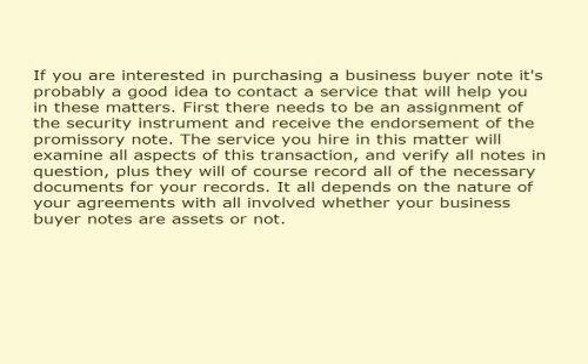If you are interested in purchasing a business buyer note, it's probably a good idea to contact a service that will help you in these matters. First, there needs to be an assignment of the security instrument and receipt of the endorsement of the promissory note. The service you hire will examine all aspects of this transaction, verify all notes in question, and record all of the necessary documents for your records. It all depends on the nature of your agreements with all involved whether your business buyer notes are assets or not.